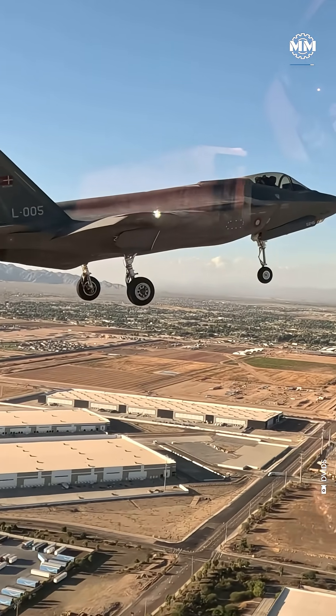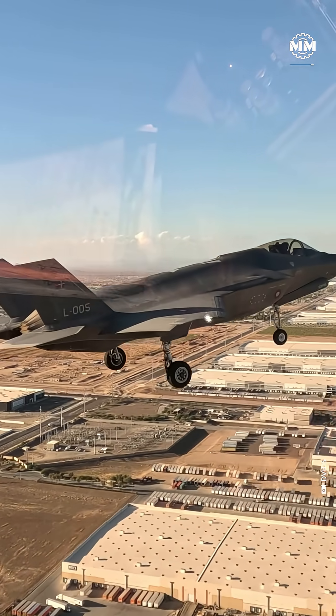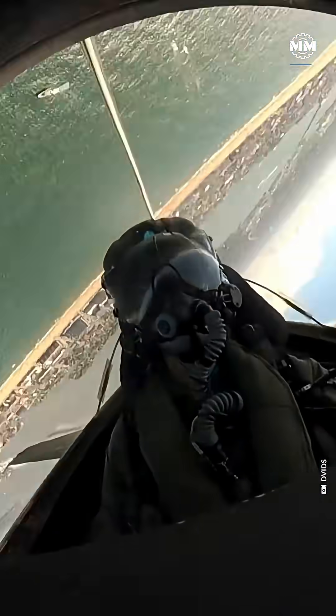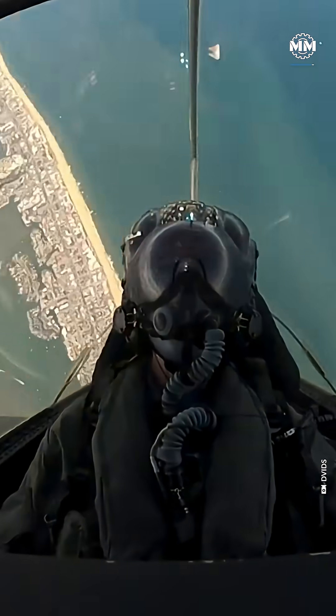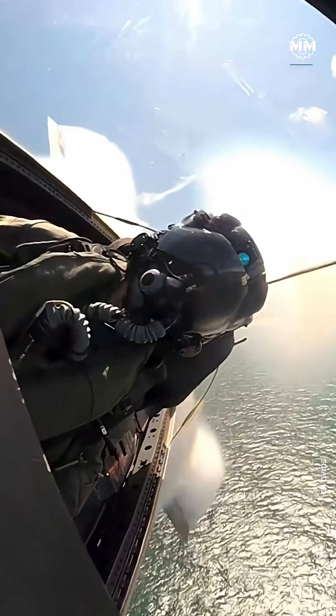Stealth doesn't make an aircraft invisible. It makes it hard to detect, hard to lock, and hard to hit, but not impossible. In the end, stealth is a delay, not a shield. It buys pilots time to strike first, escape faster, or disappear before the enemy can react.